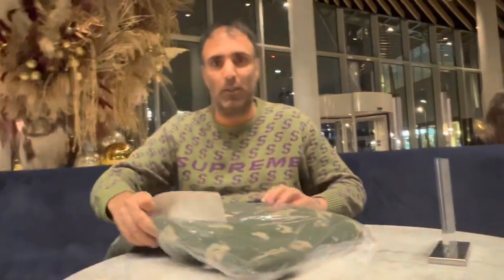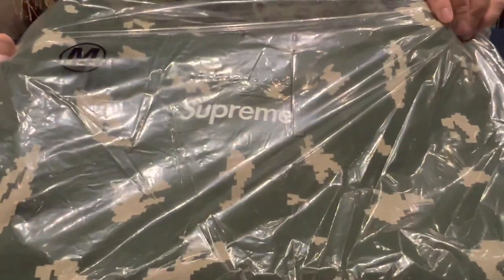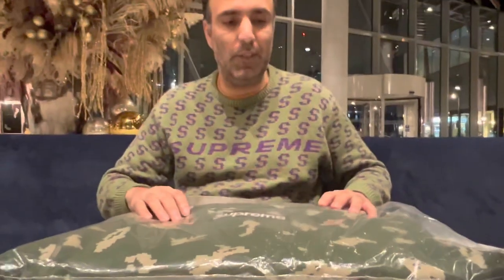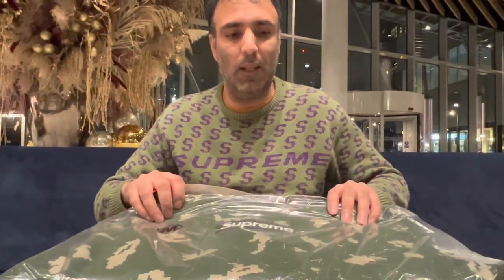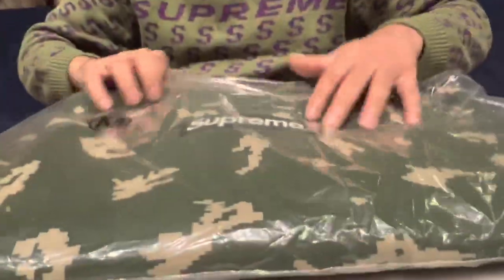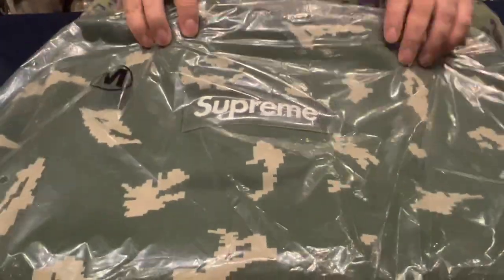So this is one of the box logo hoodies that we were able to get. This is the one they described as Russian camo. I think this is actually the first time they've done this particular colorway. If you take a closer look, you can see the box logo as we'd expect, but it also says Supreme there as well.